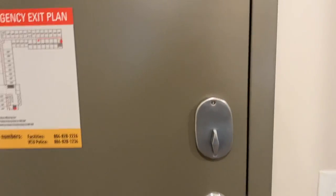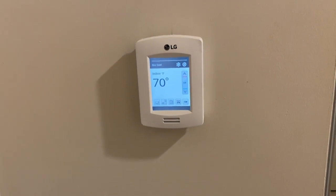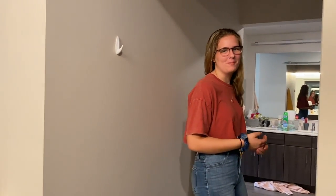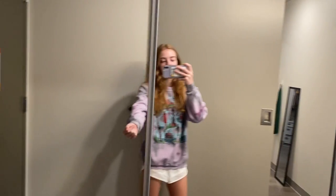Here's our door — nothing special — but that is special: we have our own thermostat, which a lot of dorms don't have. Then we have the first mirror, which is my roommate's mirror.